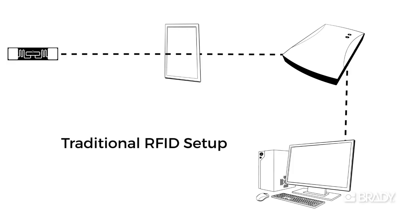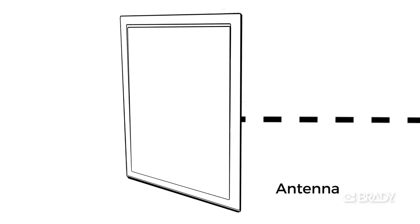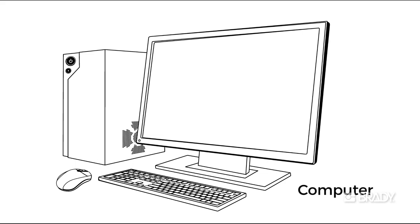Sensus is similar to traditional passive UHF RFID readers, but it functions like an Internet of Things device in many new and exciting ways. Traditional RFID readers require expertise to install and configure, and often require coding skills to customize tracking. They also require significant data and power infrastructure to be installed.